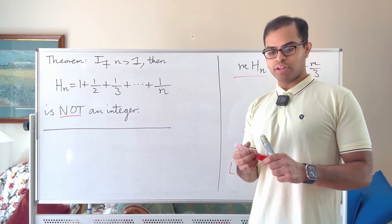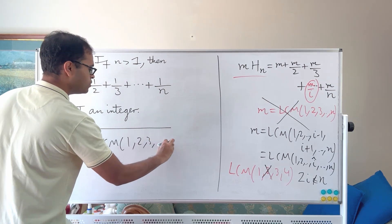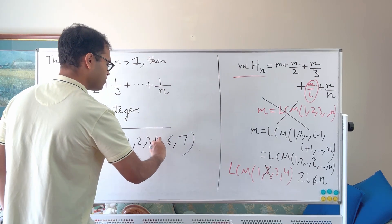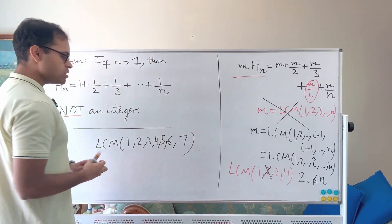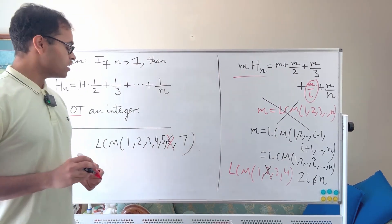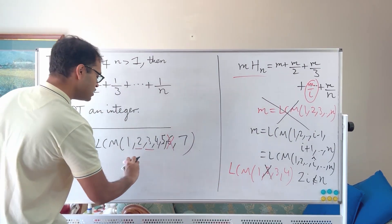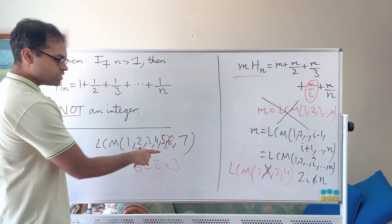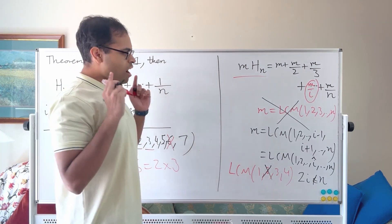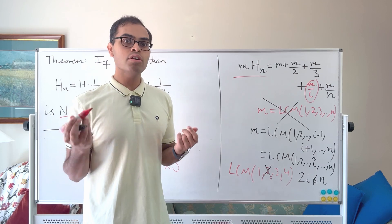Consider the LCM of 1 through 7 and delete 6. Even without 6, the LCM of {1, 2, 3, 4, 5, 7} still has 2 as a factor and 3 as a factor, so it still has 6 = 2×3 as a factor. So deleting 6 is not enough to ensure 6 no longer divides the remaining LCM. We need a smarter choice of i.